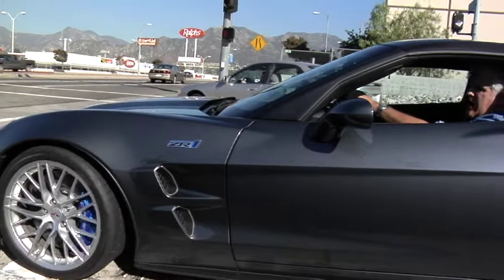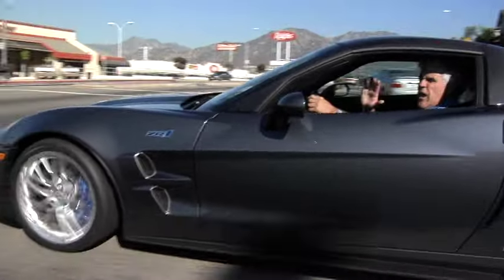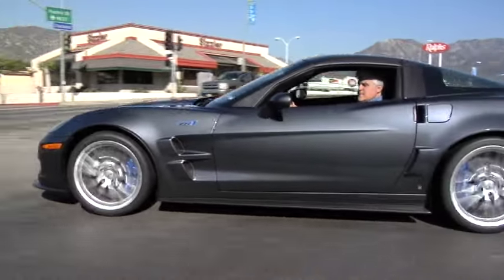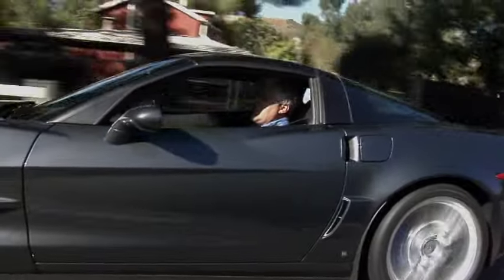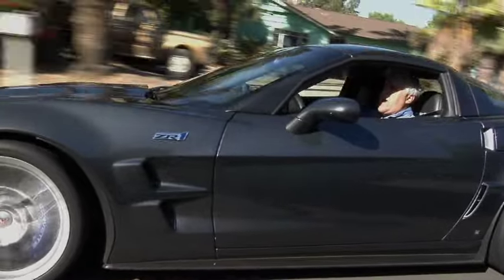I don't know what you can do to this car to get more power out of it, but since it's serial number 0001, I'm going to keep it just the way it is. Well, that's about it for this week. I'm going to drive on down to Bowling Green, Kentucky, and thank the men and women who built my car personally.